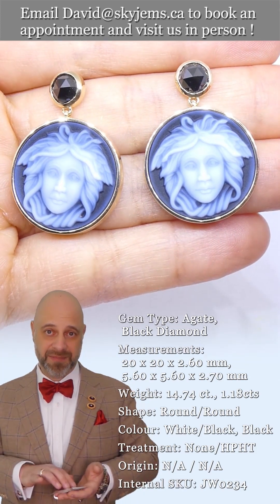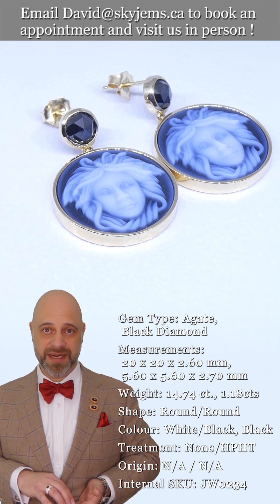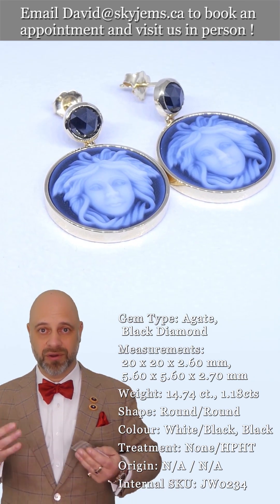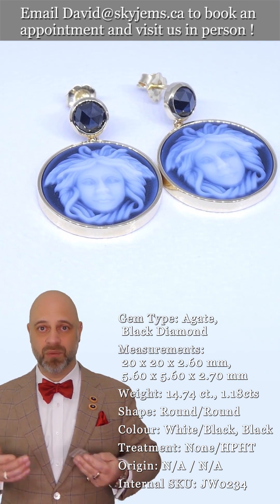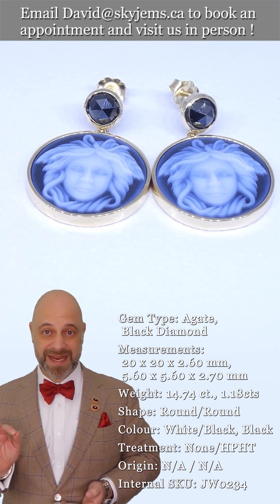Skygems original agate cameos are carved in Oberstein, and everything else was done here in Canada — all the gold work, goldsmithing, design work, casting, waxes — all done here in Toronto. We have incredibly high standards.